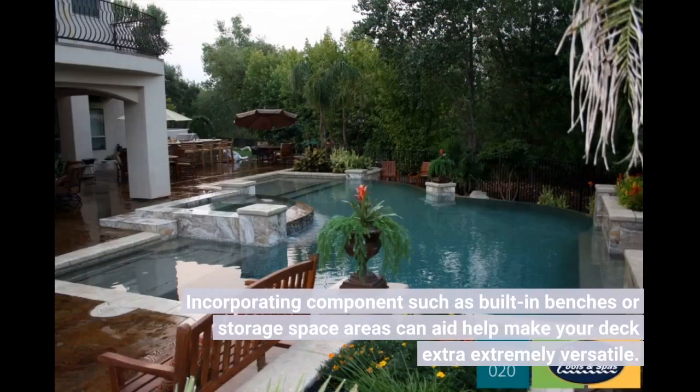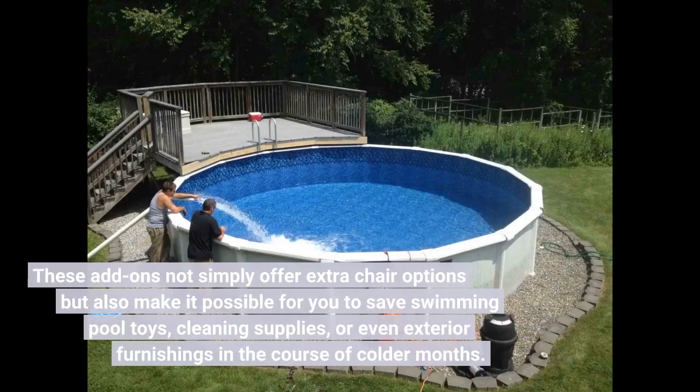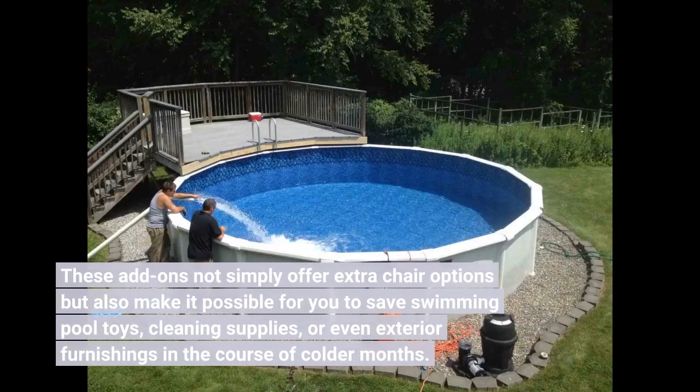Incorporating elements such as built-in benches or storage areas can help make your deck more versatile. These additions not only provide extra seating options, but also allow you to store pool toys, cleaning supplies, or even outdoor furniture during the colder months.